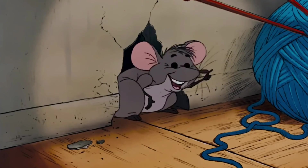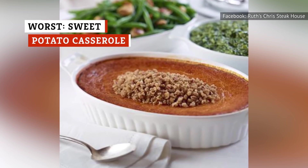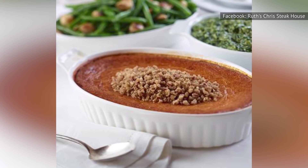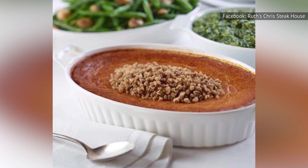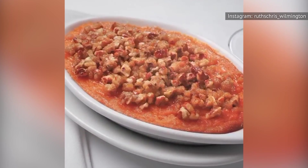Did somebody say cheese? Is it Thanksgiving dinner at your least favorite aunt's house? No. It's dinner at Ruth's Chris. So what is up with this side dish? When it comes to the sweet potato casserole at Ruth's Chris, we just can't get on board.